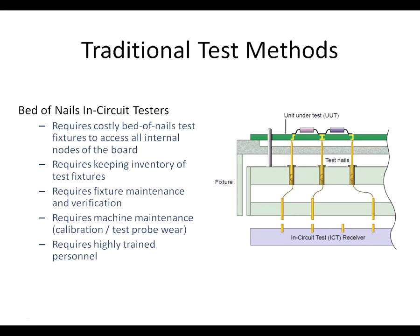JTAG testing offers a similar test capability at a fraction of the cost and without the intrusiveness of external test probes.